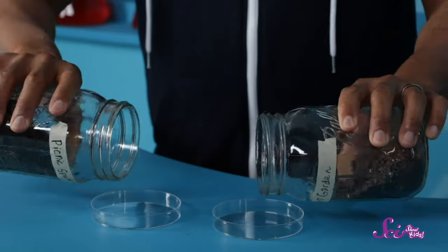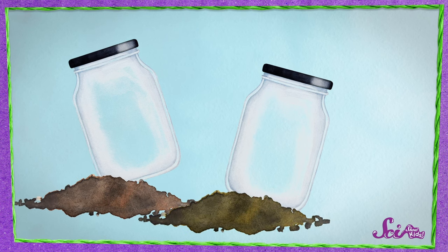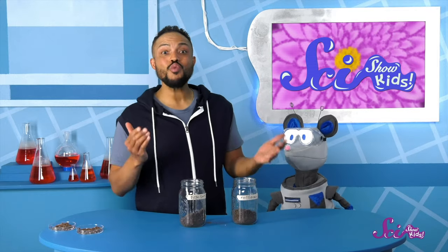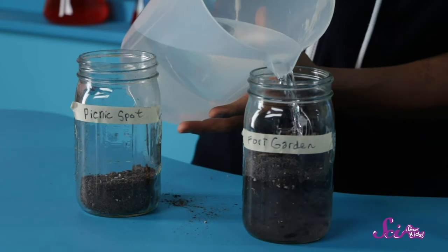The new soil doesn't feel grittier, but it doesn't feel smoother either. I don't think I can tell if the texture is different just by touching it, Squeaks. But don't worry, I have an idea! A pedologist friend of mine taught me a neat trick that helps you see the texture of soil. If you want to try this activity at home, all you'll need are two clear containers with lids, some soil from different areas, some water, and of course an okay from a grown-up. We have two cups of soil — one from the fort's garden and the other from Squeaks' favorite picnic spot. We made sure we got about the same amount from each spot, put each into a clear labeled container, and now we'll add about the same amount of water to each container and put on the lid.